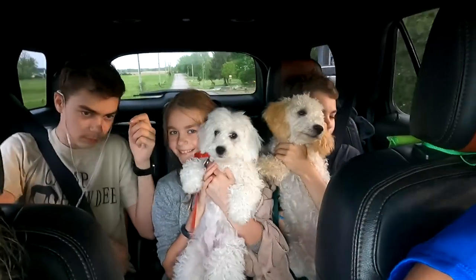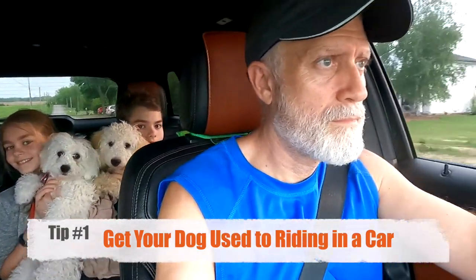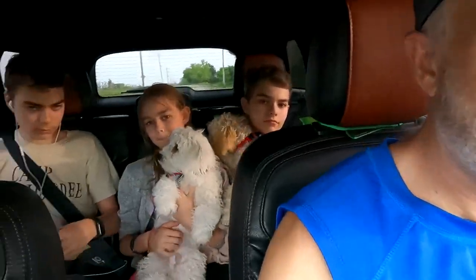One tip is that it's helpful if your dog is used to riding in a vehicle. It's helpful not only to get from your house to the water, but it kind of gives them an idea of being inside of a vessel of some kind, and the movement and that sort of thing. So it's just helpful if they have some experience with a vehicle.